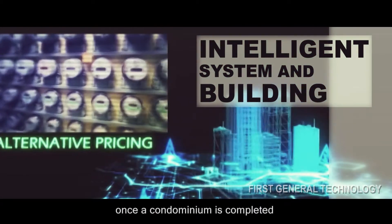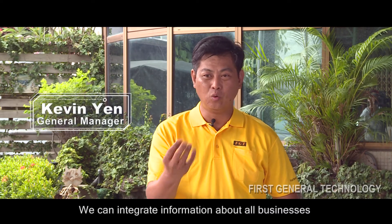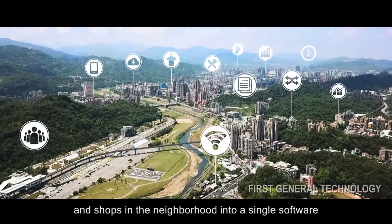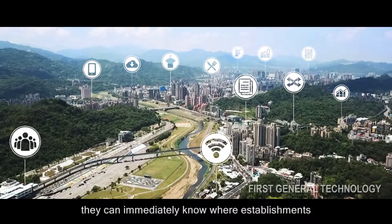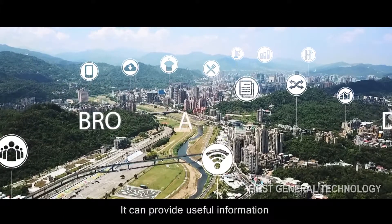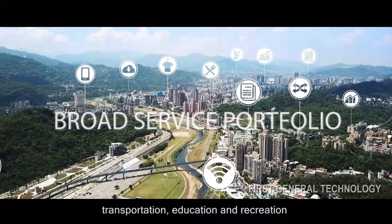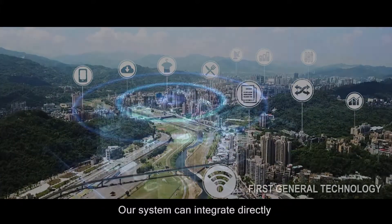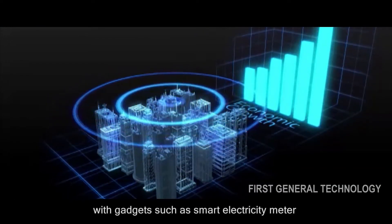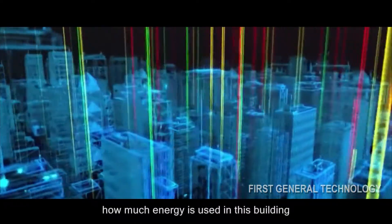In the future, once a condominium is completed, management fees can be reduced to zero. We can integrate information about all businesses and shops in the neighborhood into a single software. When owners move in, they can immediately know where establishments such as restaurants are. It can provide useful information regarding essentials such as food, clothing, housing, transportation, education, and recreation. Our system can integrate directly with gadgets such as smart electricity meters and smart water meters, clearly showing how much energy is used in the building.